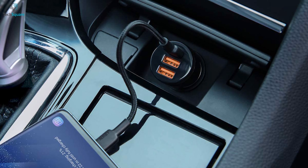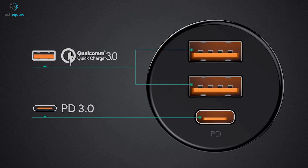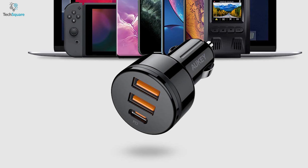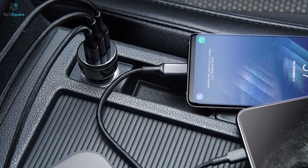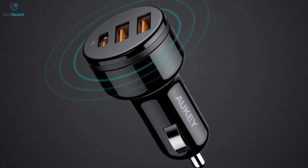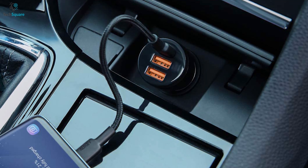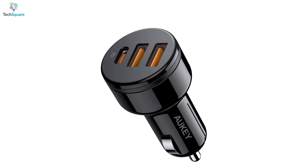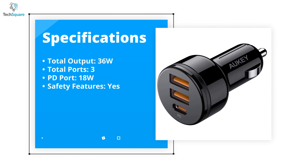It comes with built-in safeguards which protect your device from excessive current, overheating, overvoltage, and overload. This charger is designed to fit any standard 12-volt or 24-volt socket and is compatible with any device that can be charged via USB. The Aki 36-Watt triple-port car charger is a must-have for anyone who needs to use power-hungry devices while on the move.